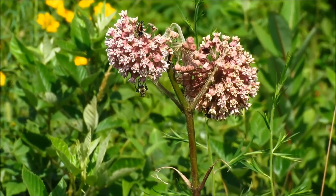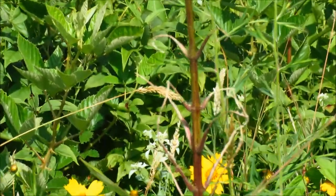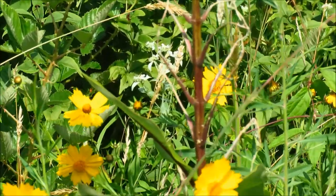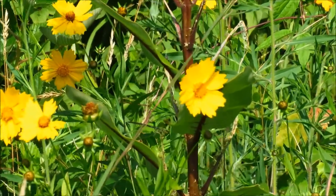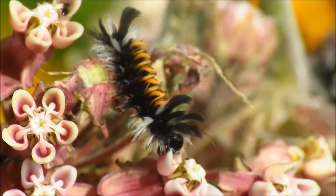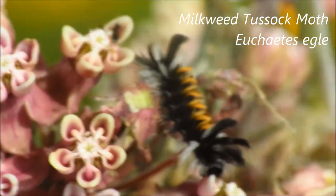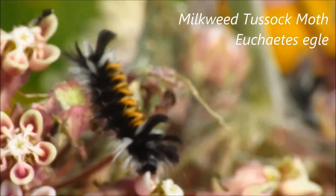Here's a plant that at least shows signs of having been visited by caterpillars. The leaves have been reduced pretty much to the mid-ribs. And here's the likely culprit — this is a milkweed tussock moth caterpillar.